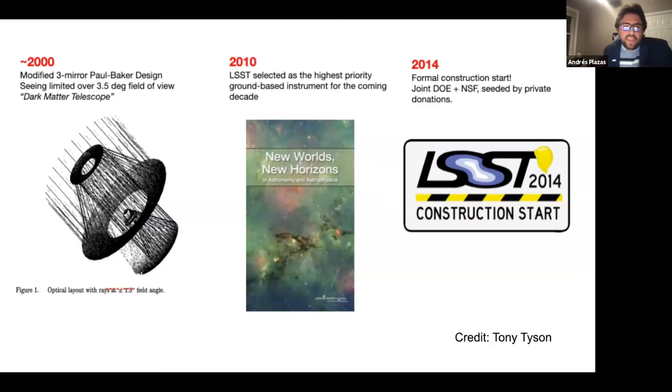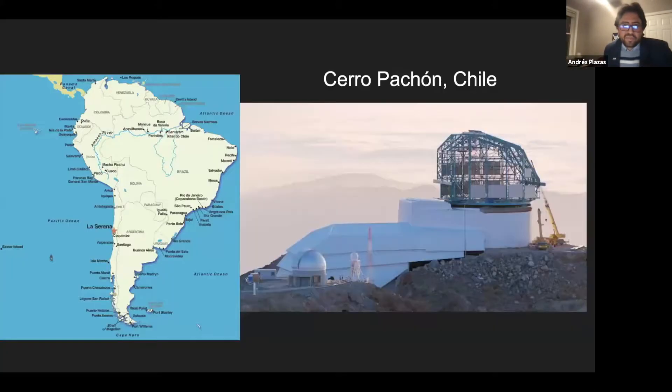This project has been in the works since the 2000s — it was actually conceived as what was called the Dark Matter Telescope at the beginning. Then in 2010 it was selected by the National Academy of Sciences as the highest priority for ground-based astronomy in the United States. This process happens every 10 years. Construction started in 2014 and is currently underway. The observatory is being built in Chile, in the northern part, close to a town called La Serena on a mountain called Cerro Pachón.